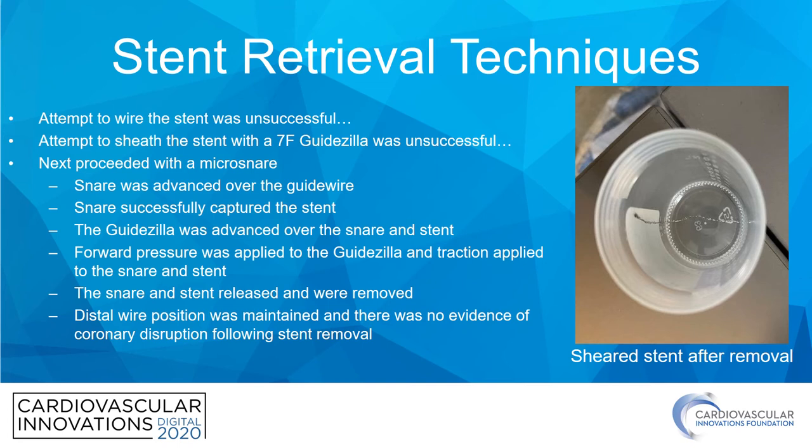We were able to maintain distal wire position throughout, and following injections revealed no evidence of coronary disruption — no perforation or dissection — following stent removal. You can see what the stent looked like following removal from the body.